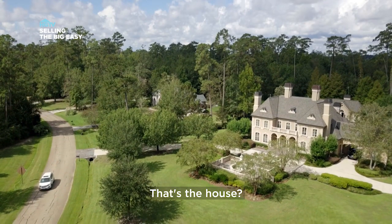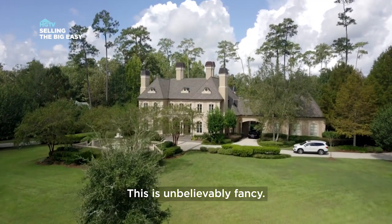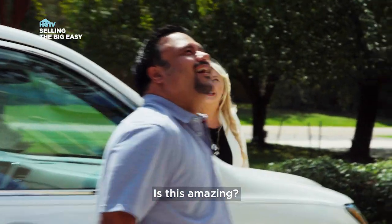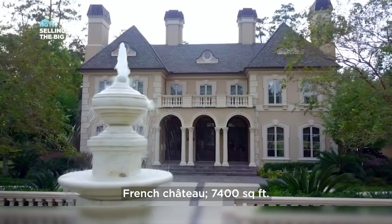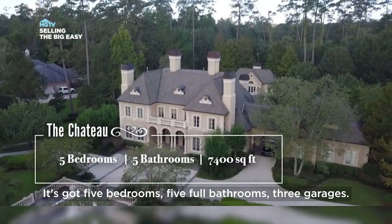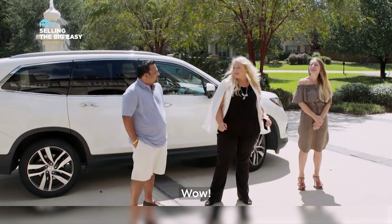No way. That's a house? That's within our range? Seriously? Really? You said you wanted something fancy. Yeah, this is unbelievably fancy. Is this amazing? French Chateau, 7,400 square feet. It's got five bedrooms, five full bathrooms, three garages. It's got a country club membership. Only 1.4 million. Seriously? Wow.